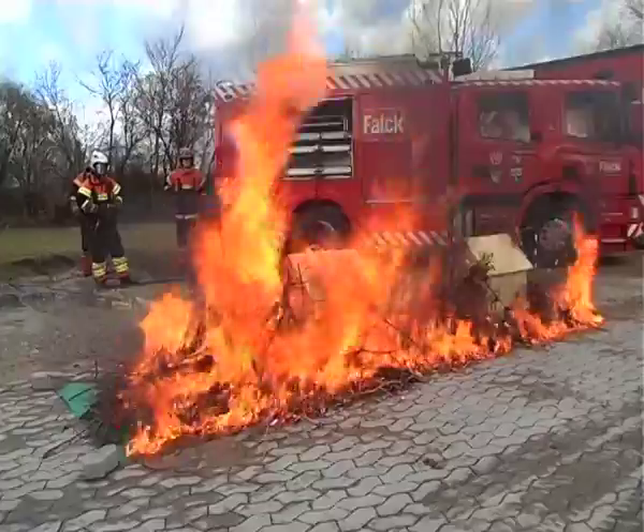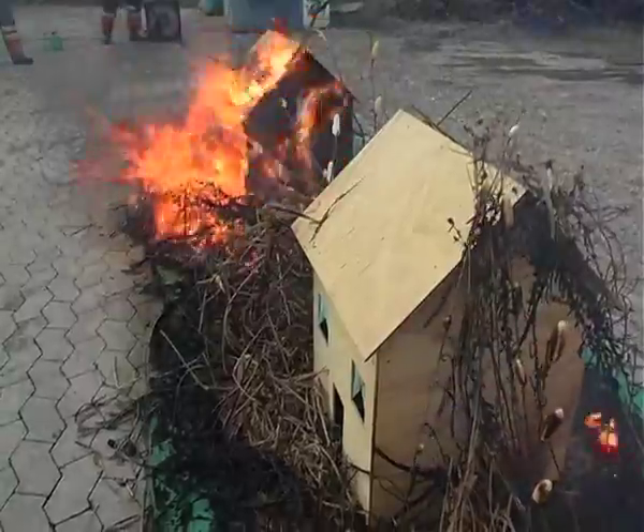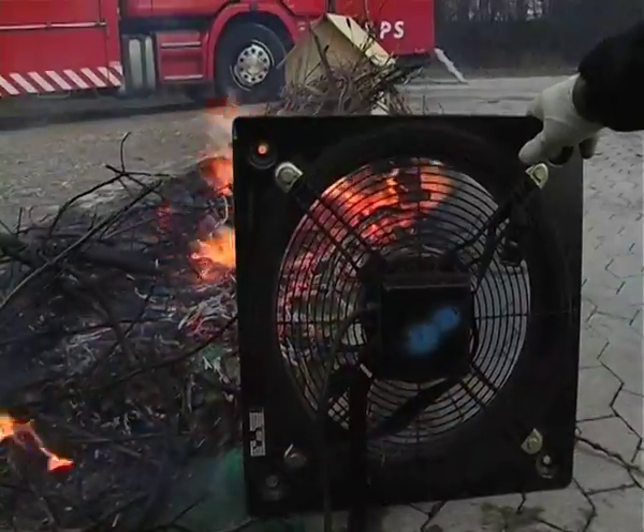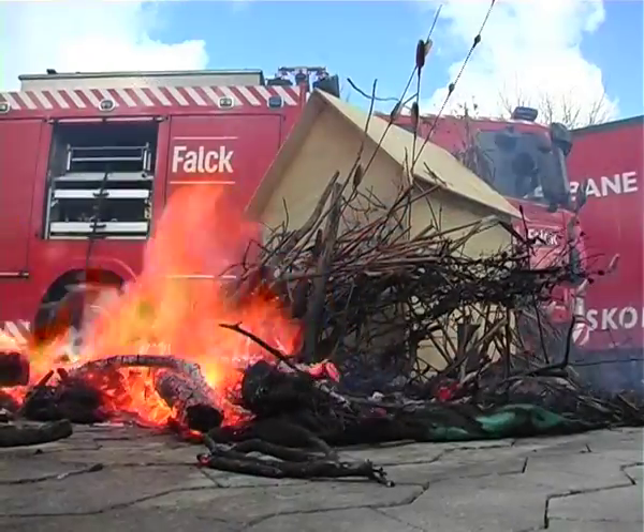The head of Denmark's fire institute was on hand to ensure that the test was independently monitored. They used a fan to replicate gale-force winds that accompanied genuine wildfires. But the test house survived.